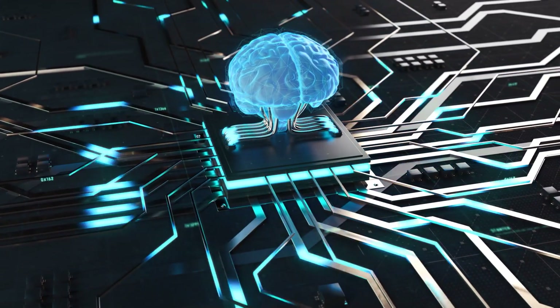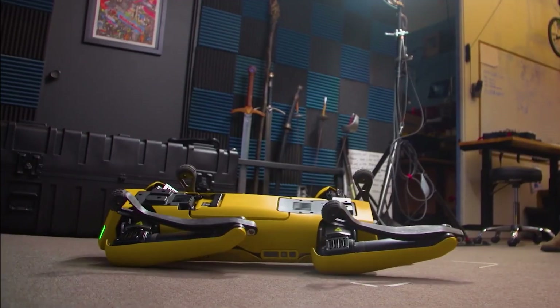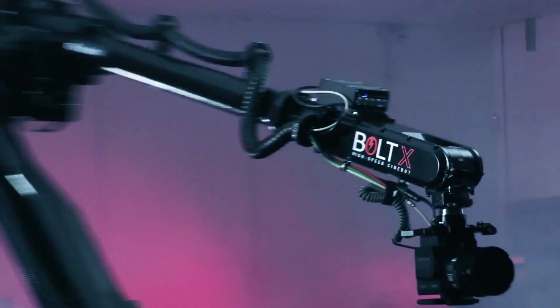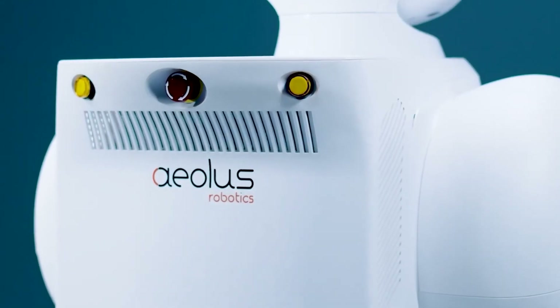Nowadays, everything is based on AI. There are a few gadgets based on AI too, but are they dangerous or are they safe? You want to see some gadgets? Let's see the first gadget.